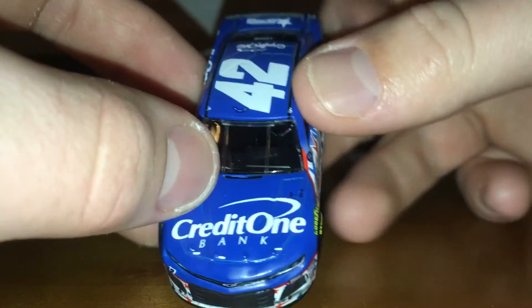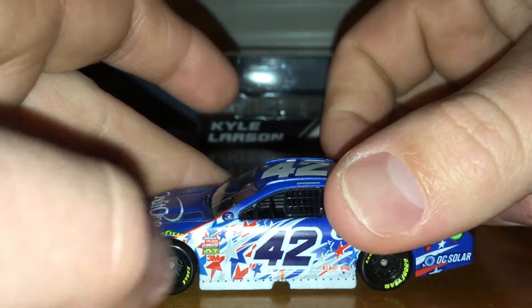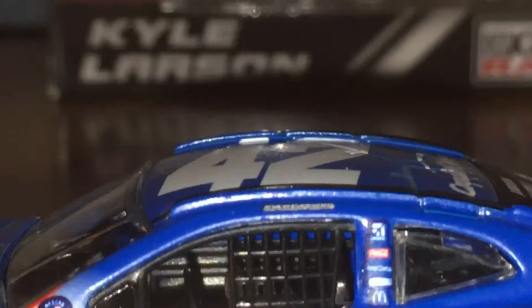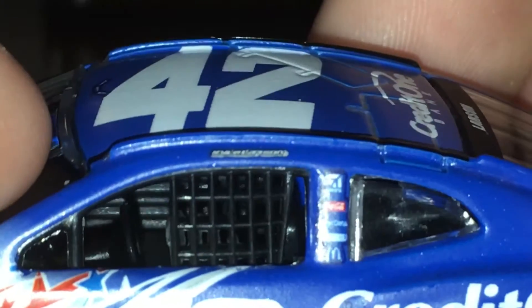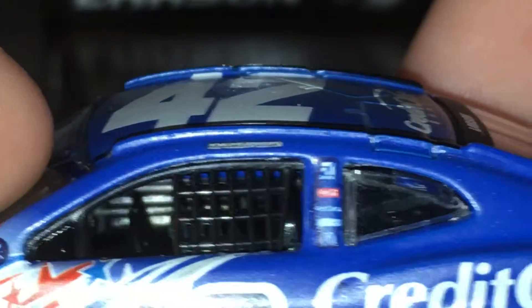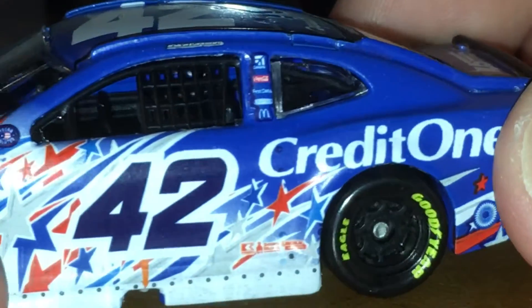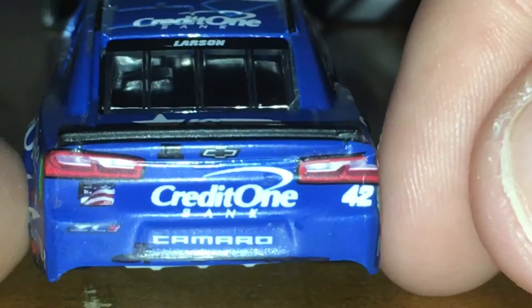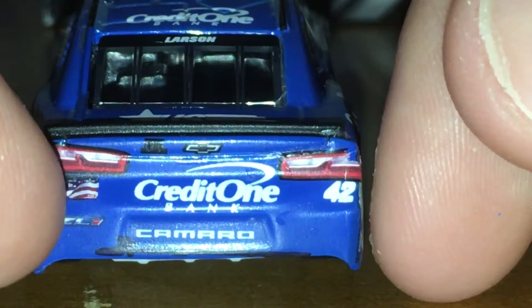Let's go ahead and get our sponsors. We've got Credit One Bank on the front. We've got 42, Chevy ZL1, Chip Ganassi Racing. We've got Goodyear, NASCAR Salutes logo. We've got Kyle Larson on the name rail. Cessna, Coca-Cola, First Data, Freightliner maybe. We've got McDonald's, Credit One, Kmart, Sherwin-Williams, and Lincoln Welders. We've got DC Solar, American Ethanol. In the back we've got a Credit One Bank card right there.